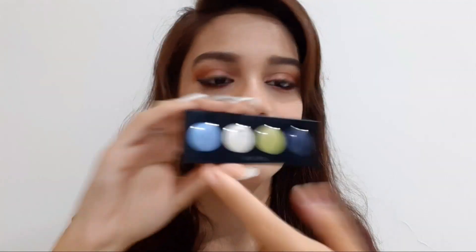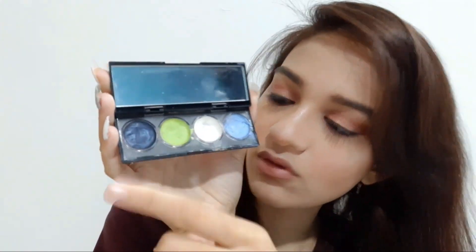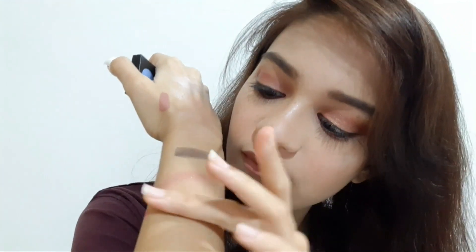This is my eyeshadow palette — again in my favorite color blue — and it is from Revlon. When you open it, you'll get a mirror for doing eyeshadow. All of these are cream-based eyeshadows. I really love this white shade — it will give you a highlighter color vibe. I like to put this white shade before applying highlighter, and now I'll show you this beautiful blue color.